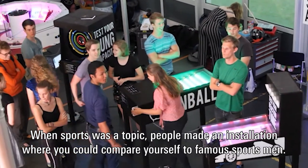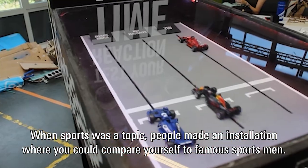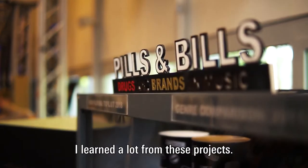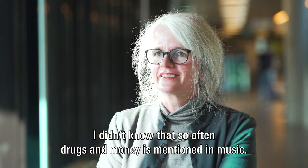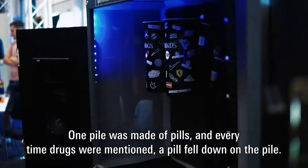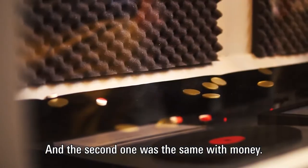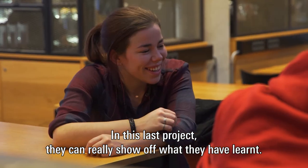When sports was the topic, people made an installation where you could compare yourself to famous sportsmen. I also learned a lot from these projects — I didn't know that drugs and money are mentioned so often in music. One pile was made of pills, and every time drugs were mentioned a pill fell onto that pile; the second pile did the same with money. In this last project they can really show off what they have learned.